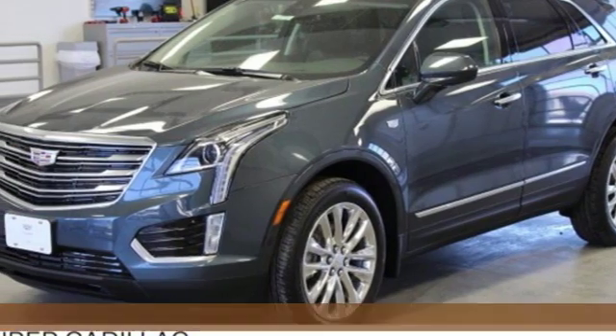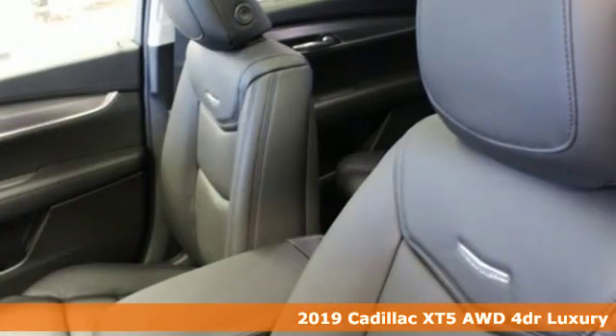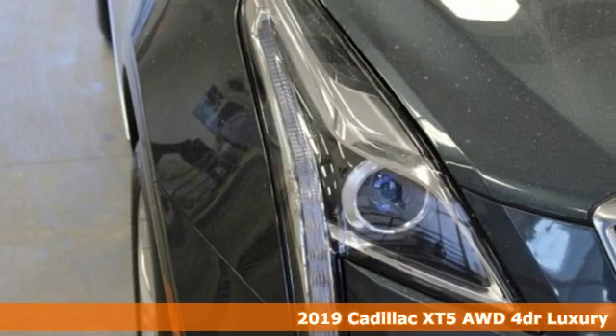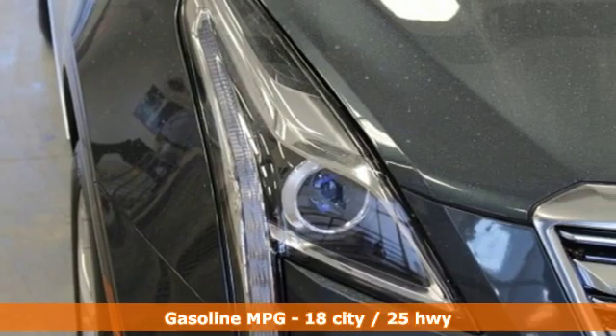Here's a new 2019 Cadillac XT5. Smart and intuitive, driving this XT5 will feel like second nature. It's well equipped with the features you need.